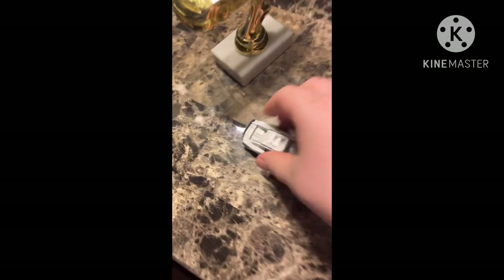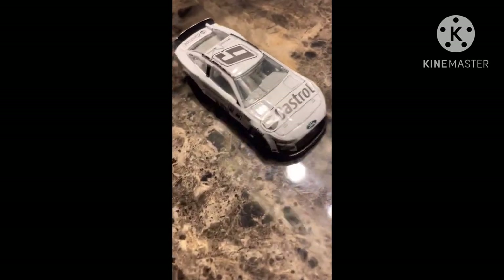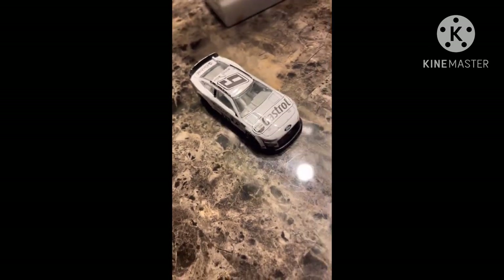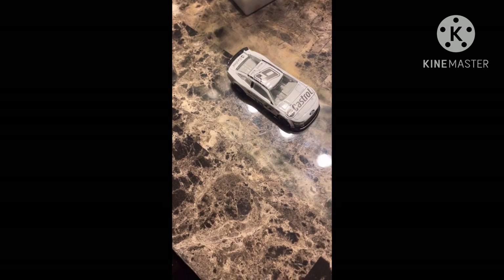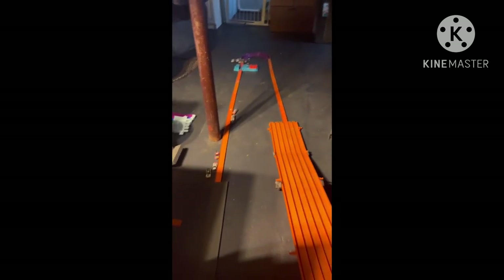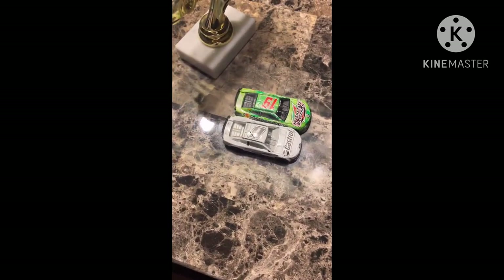Phantom Trap taking over that 6 car just absolutely demolished the field and is going to move on — he's locked in. Four cars remaining. Adam Newman in the 19 swept through with momentum and he's going on too. 19 moves on. Three cars left.